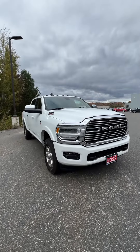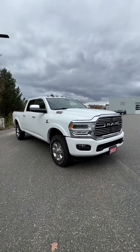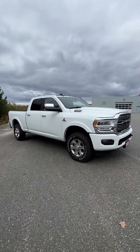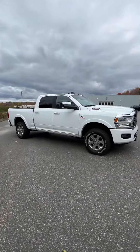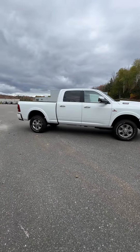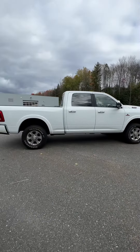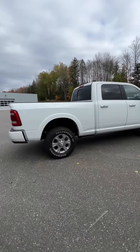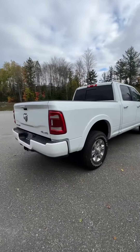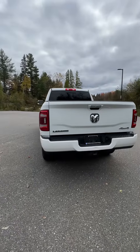This is our 2022 Dodge Ram 3500 in bright white here at Huntsville Dodge. This guy's got a turbocharged 6.7-liter six-cylinder Cummins in it, which pushes about 370 horsepower and 850 pounds per foot of torque, which is super cool. I'm really liking this white color with these silver alloy rims. This is also the Laramie edition, so it's got a really nice interior on it.